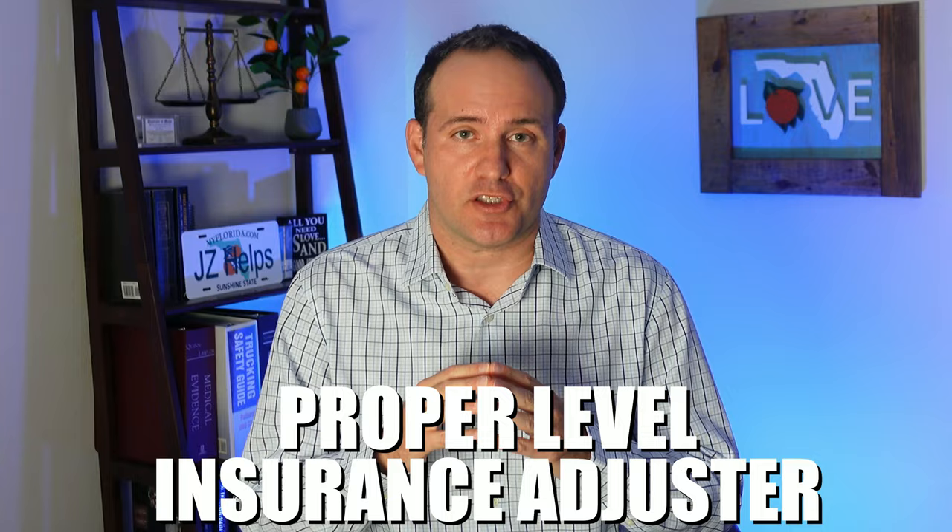Their car insurance company will ask you if your car was damaged and if you were injured in the accident. This is so they can assign the case to the proper level insurance adjuster. More experienced adjusters handle bigger injury claims, like those involving a broken bone or surgery. Settlements for those injuries tend to be bigger.